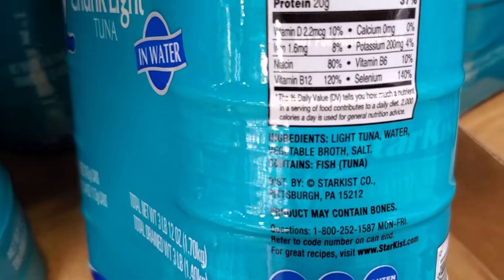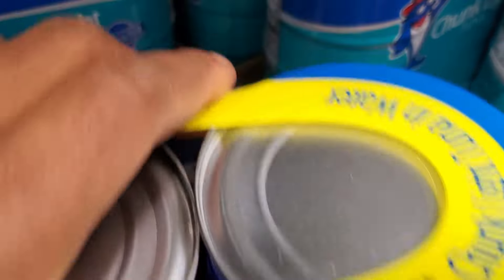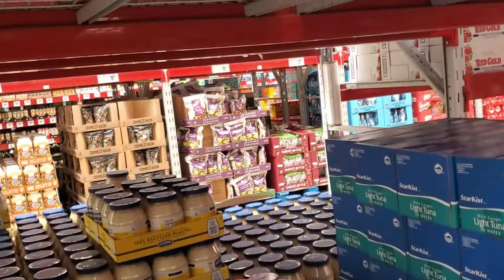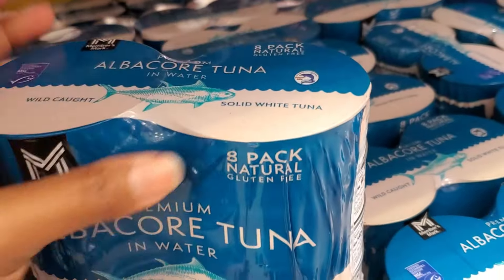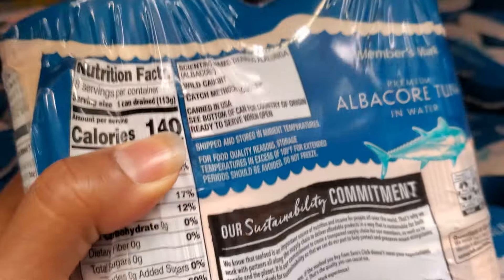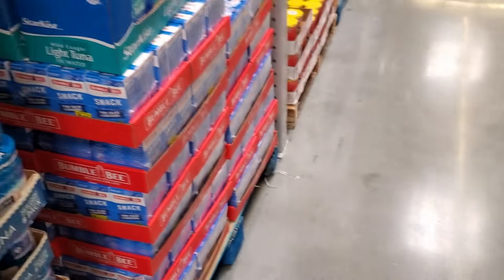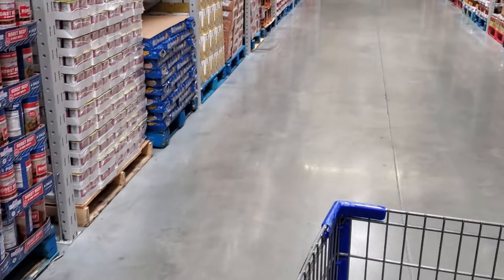They had StarKist light tuna — these are wild-caught with broth, salt, and tuna. But there's an even better option: albacore tuna, which is the white meat, a little drier and less fatty, and it's line-caught albacore tuna. This is such a great buy because you can make so many meals with tuna — especially in summer for tuna salad sandwiches. Great for getting in omega-3 fatty acids.